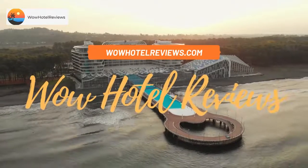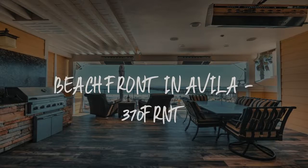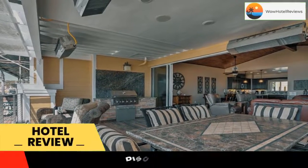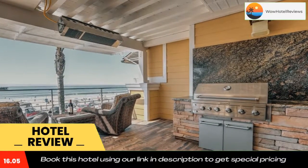Hello guys, welcome to Wow Hotel Reviews. Today I am reviewing Beachfront in Avila 370 FRNT. It's a non-star hotel. Please use our Booking.com link in the description to book the hotel and get special pricing.